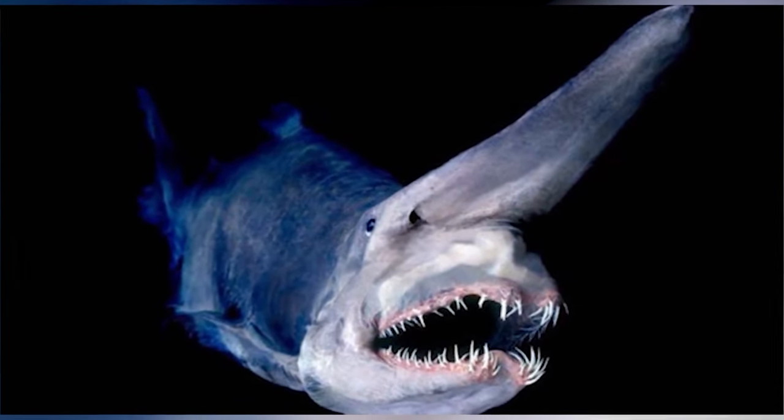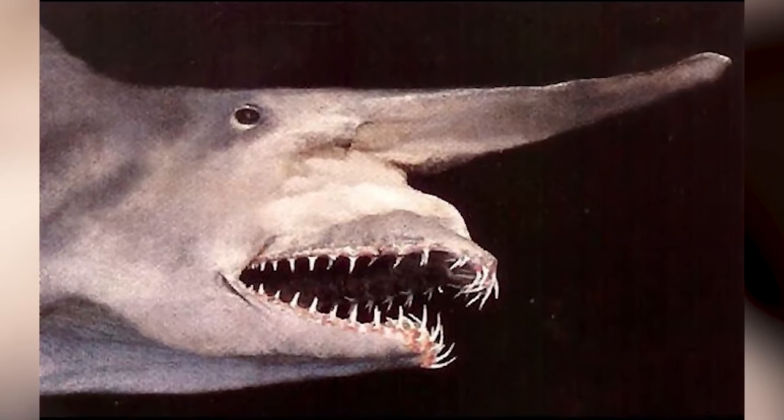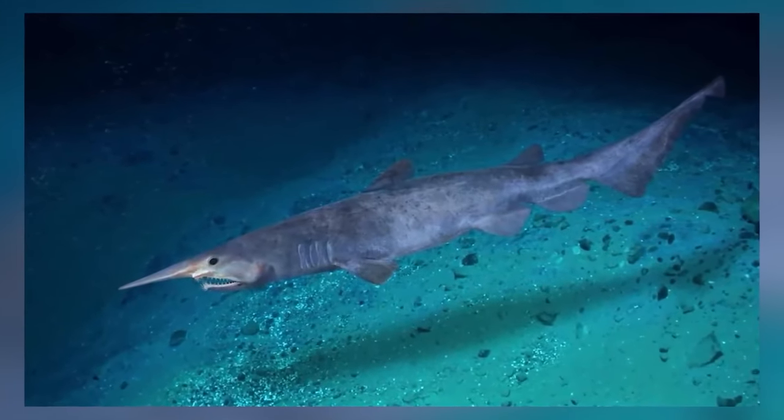Coming in at number 1 we have the goblin shark. This is one of the oldest sharks ever and it's often referred to as the living fossil. A lot of this shark's lifestyle is completely a mystery to scientists. The largest goblin shark on record was 12.6 feet long and weighed 463 pounds, but it's possible goblin sharks can grow much bigger. One of its most distinctive features is its long flattened snout and nobody knows exactly what it's used for. Their jaws are attached to elastic ligaments so when prey comes close enough they can protrude their jaw, catapulting their whole mouth forward.